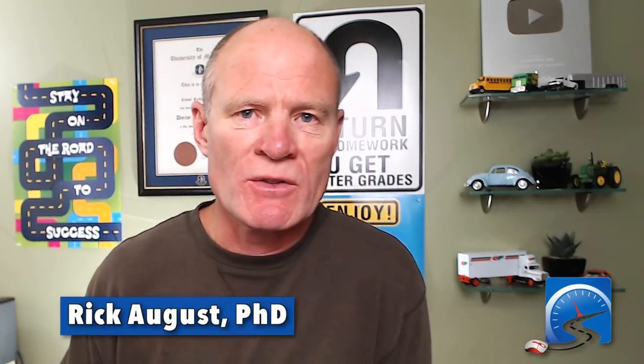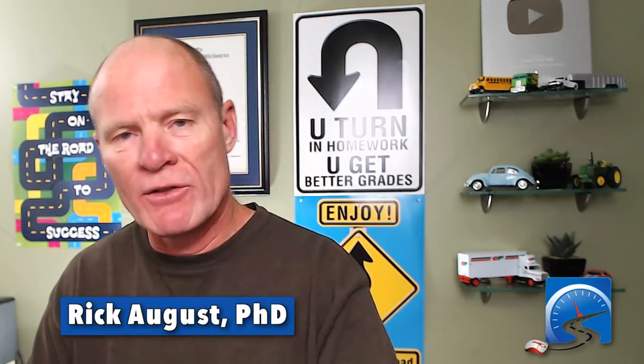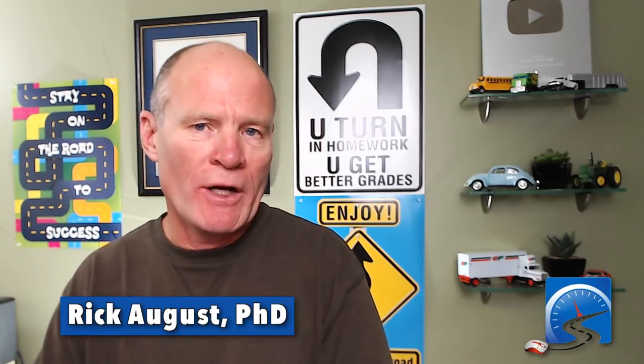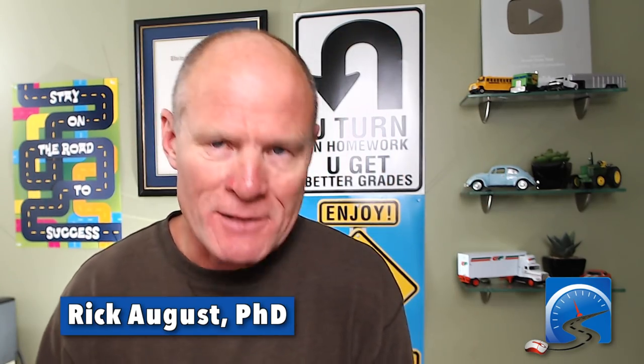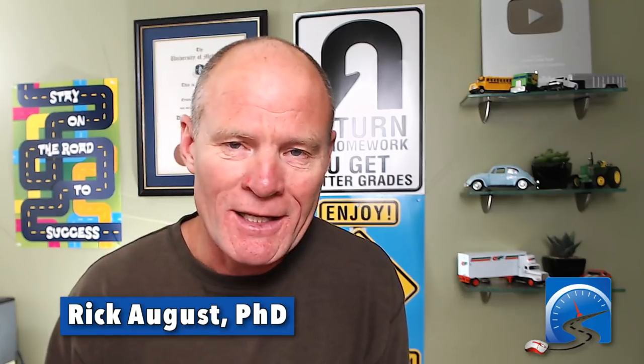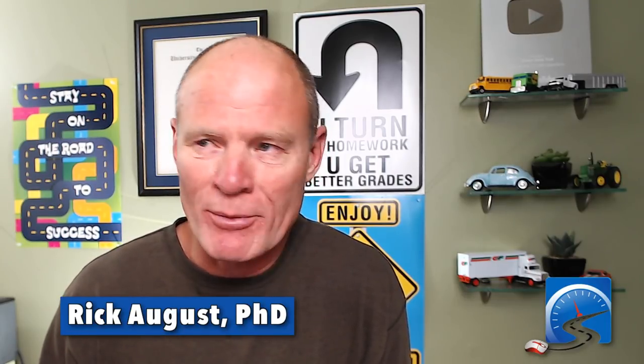Hi there smart drivers. Rick with Smart Drive Test talking to you today about freeway merging onto an interstate, motorway, or freeway, and how to do that and not die. That's what we're going to talk about today and show you how to do that correctly. Stick around, we'll be right back with that information.